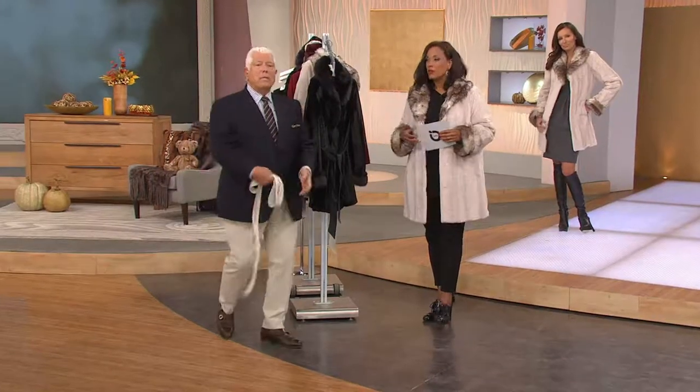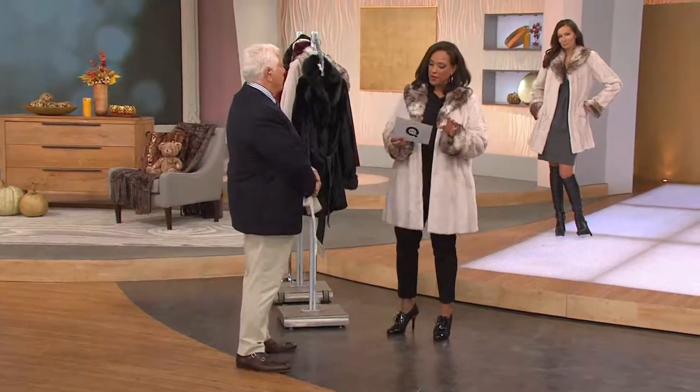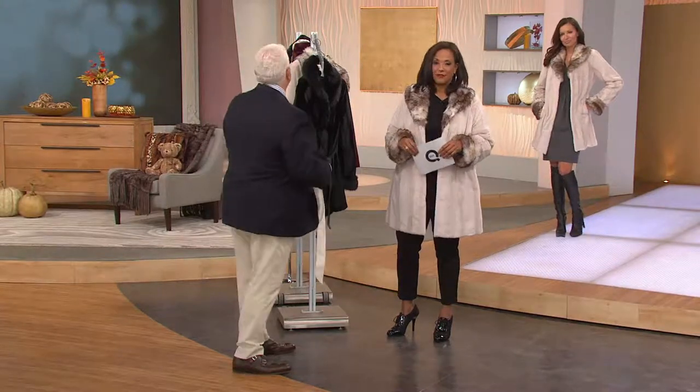It feels wonderful. And if you thought this was something out of reach, what I love is the EasyPay we have today. How much is this on EasyPay? It's going to be five payments of $30.46. Look at how gorgeous it looks.